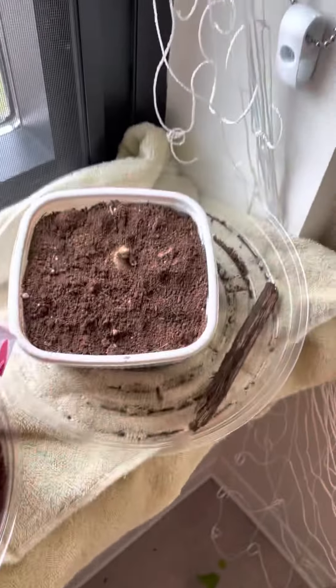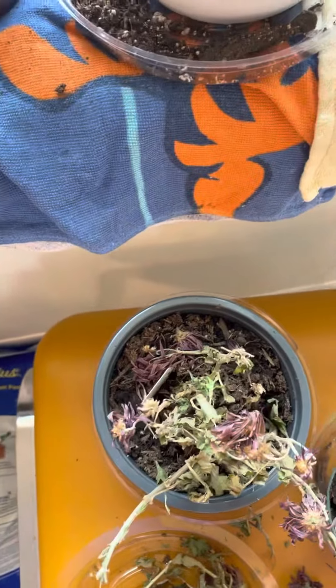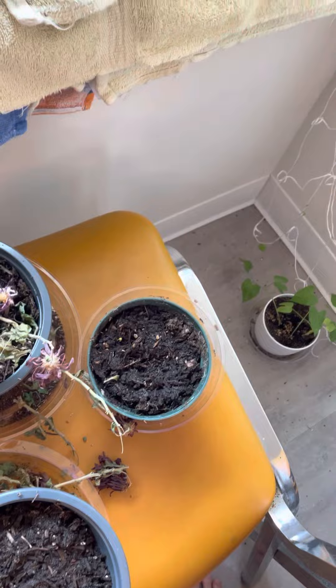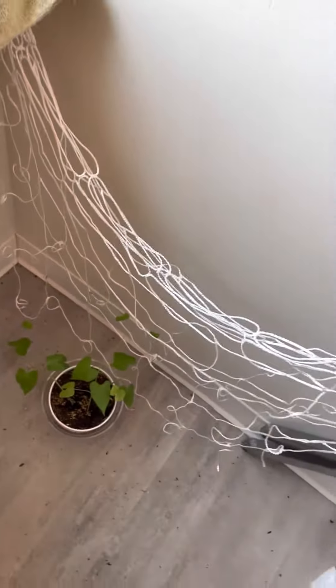Another bulb, another Peruvian daffodil, like the other empty pot. Hyacinth — chrysanthemums not doing good, I'm trying to save it, but I don't know. Planted a few more things — I think one of them's peas, another one's beans, and I forget what the third one is, and then morning glories.